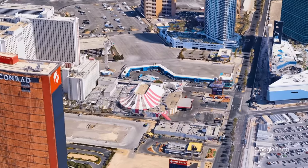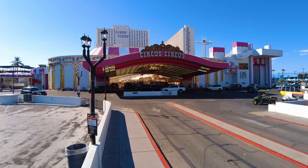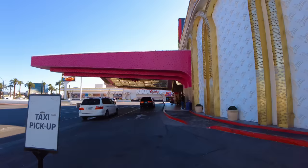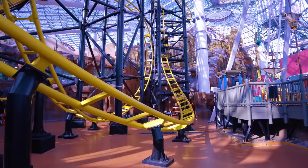Behind me is the Circus Circus Hotel here in Las Vegas. It was built back in the 60s. Some say it's not a very nice hotel anymore, but it's still very popular with families. The dealings that went on here with the mob inspired the movie Casino. It still has one of the biggest big tops in the world, an indoor funfair, and it's also supposed to be haunted.